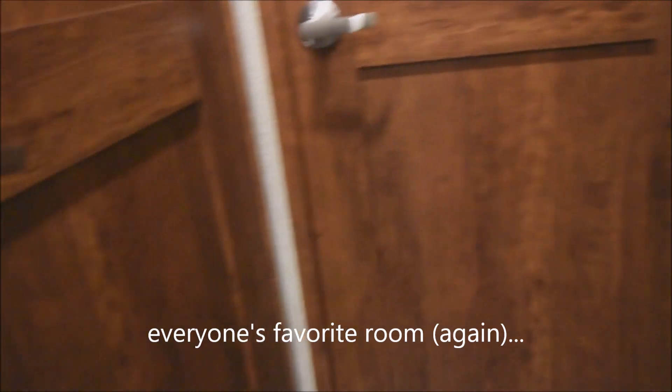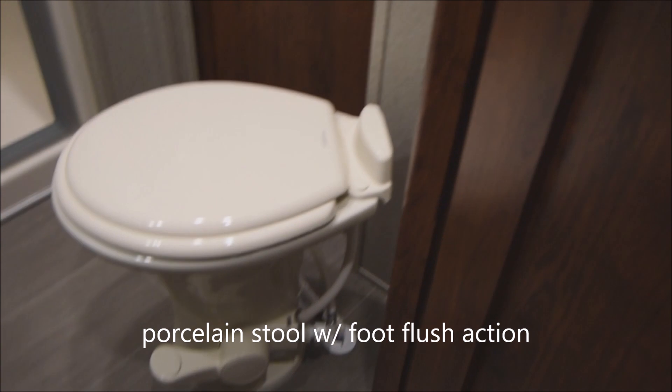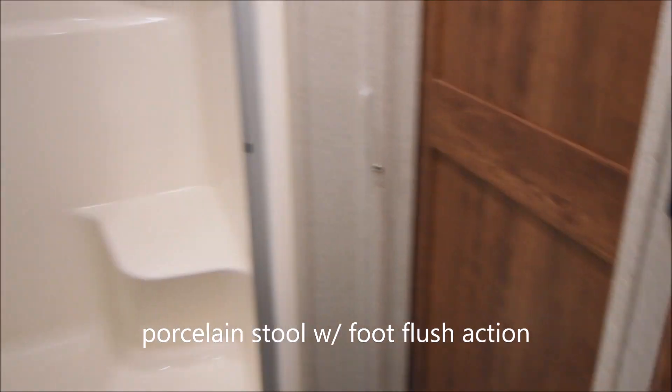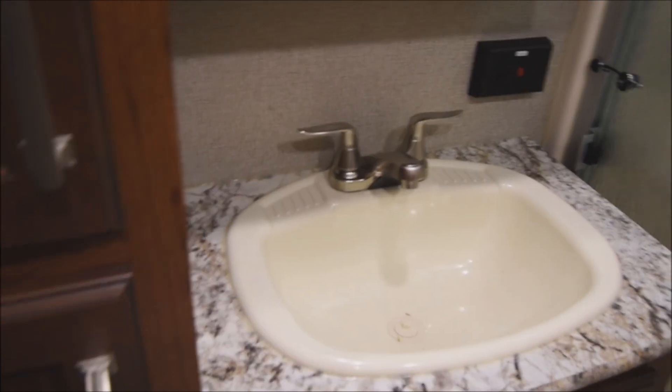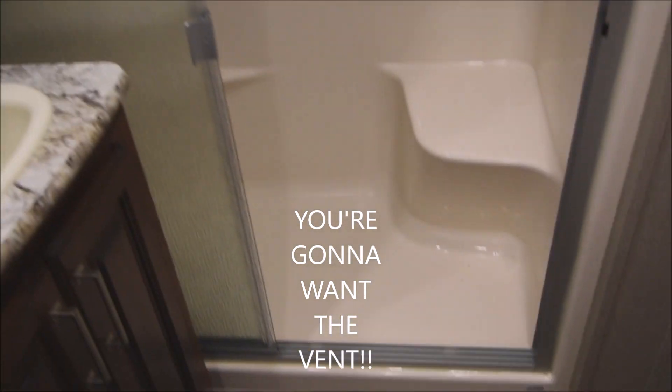Now on into everyone's favorite room — the bathroom. Again, china porcelain stool here, foot flush, marine-grade. Coming around over towards this side — GFCI protected electrical outlet. This is your lavatory with a medicine cabinet up above. And here you've got your power vent. And of course you've got the sliding glass doors on the full surround bathtub shower area all the way up to the skylight overhead.